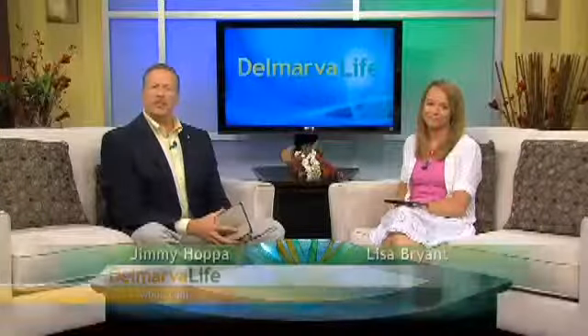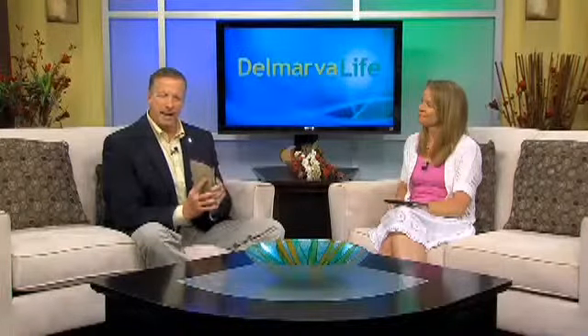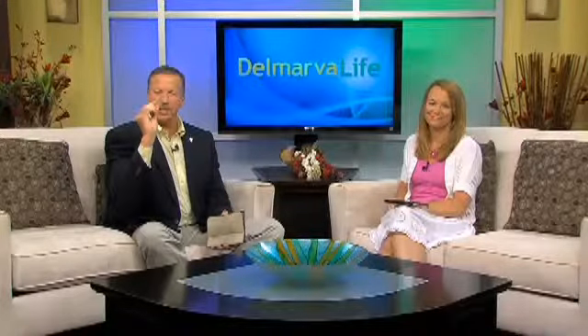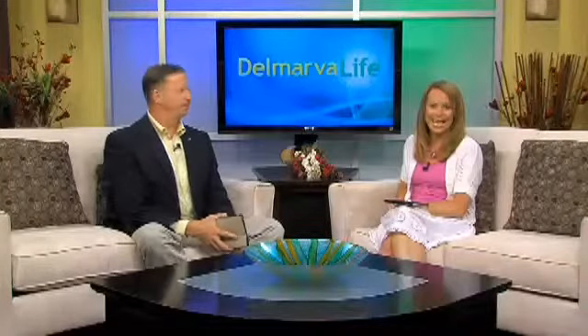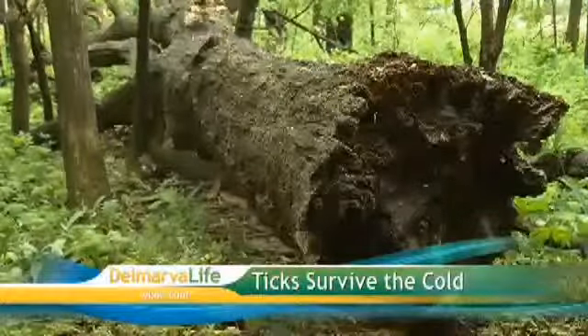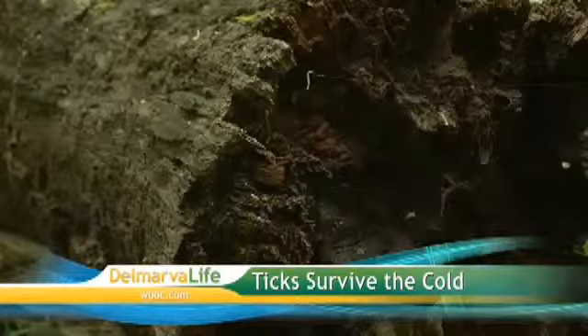It's the time of year that we love to spend outside, but it's also the time of year that it's important to check your body for that tiny little creature that just wants to make a meal out of your blood. You might think that the harsh winter we had on Delmarva killed off a lot of ticks. The truth is, extreme temperatures do not kill ticks. Experts say ticks survive cold winters by hiding under tree bark and dried vegetation. It keeps them warm.